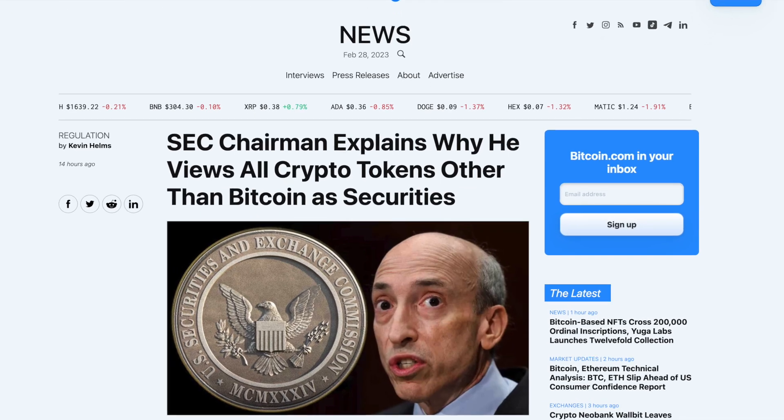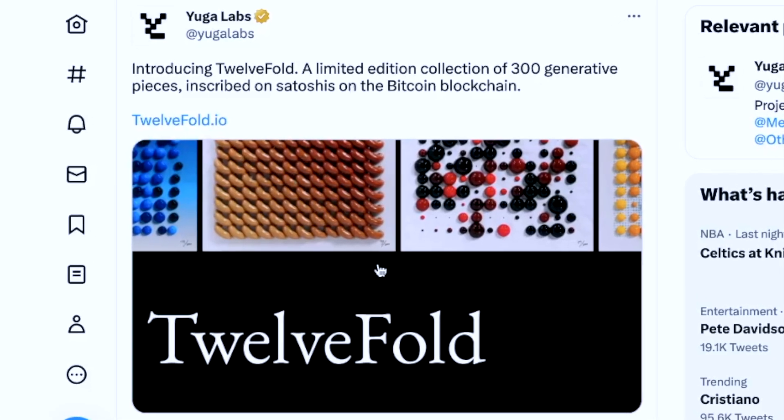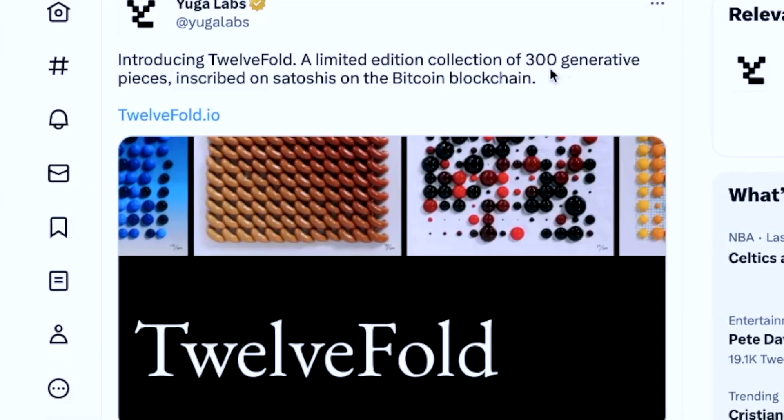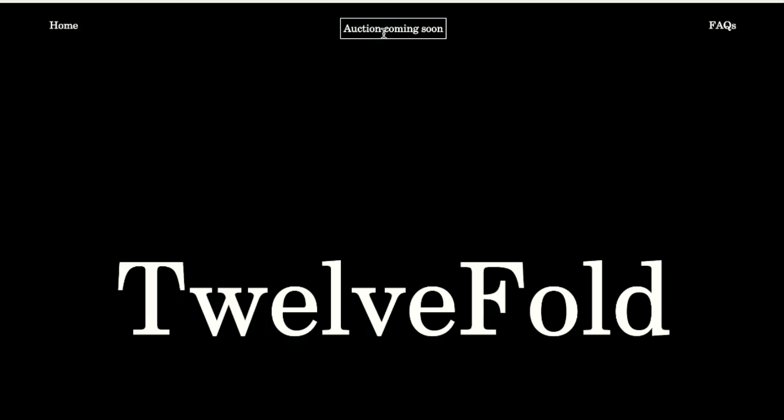The funny thing is, this announcement came out the same day as the announcement that Gary Gensler thinks everything in crypto is a security, with the exception of Bitcoin. And Yuga Labs' new NFT collection on Bitcoin is called TwelveFold, and there will only be 300 generative pieces, and it will be in the form of an auction.